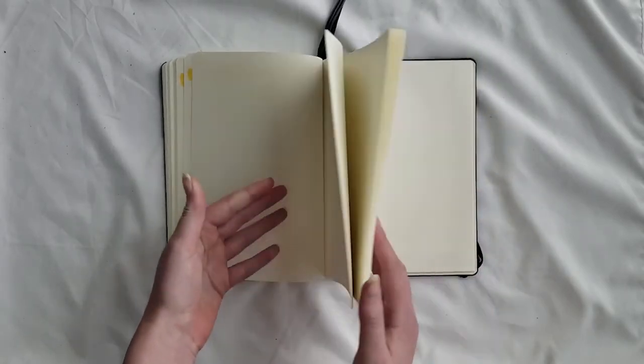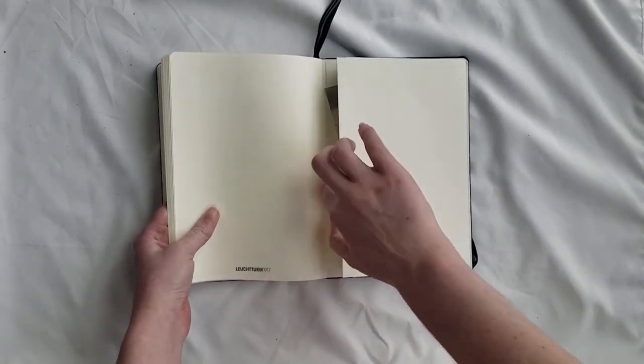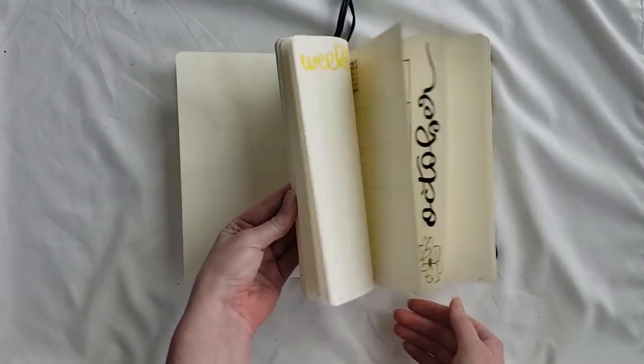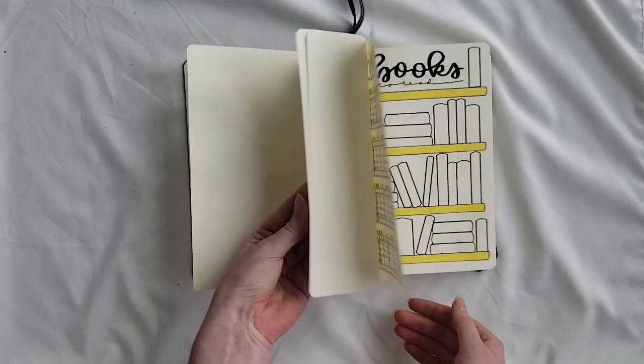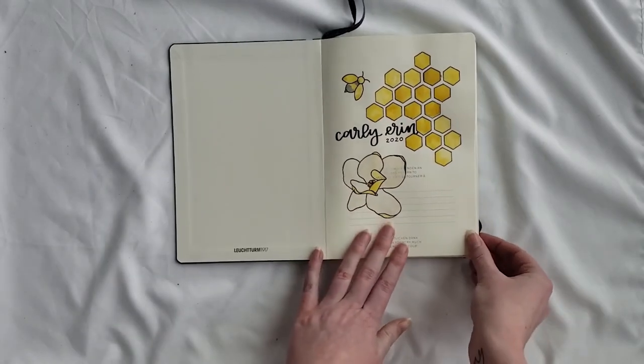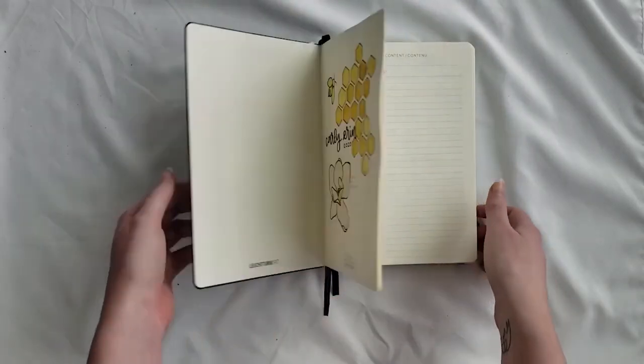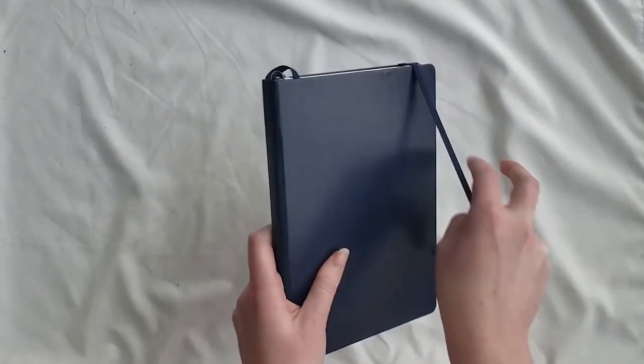That was Carly's custom-made hand-drawn bullet journal inspired planner. If you'd like to order something similar for yourself or for a loved one, there's a link in the description. If you'd like something different, feel free to contact me — again, a link in the description. If you like this video give me a thumbs up, and if you want to see more, subscribe. See you next time!